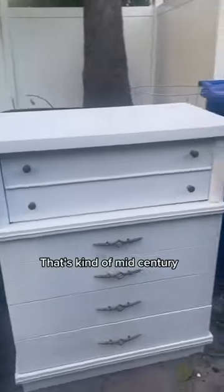Look at that dresser! It's kind of mid-century. That looks nice!